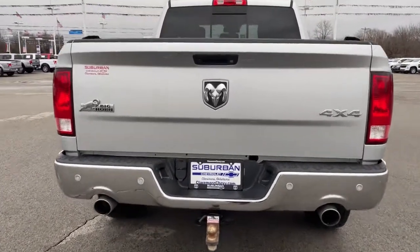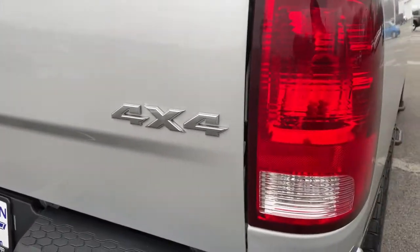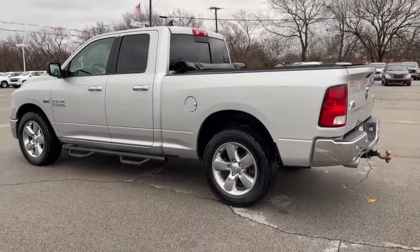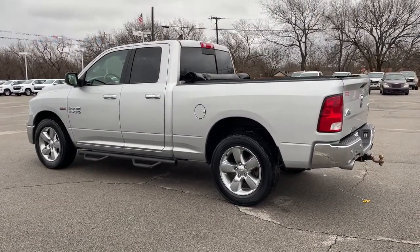The following are some of this vehicle's highlighted options: keyless entry, four-wheel drive, heated mirrors, satellite radio, fog lamps, backup camera, chrome wheels, Bluetooth connection, Wi-Fi hotspot, and stability control.